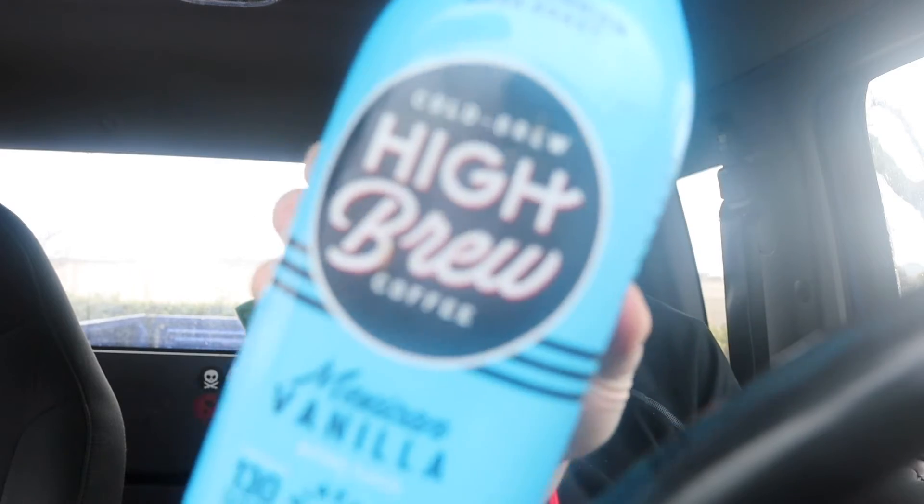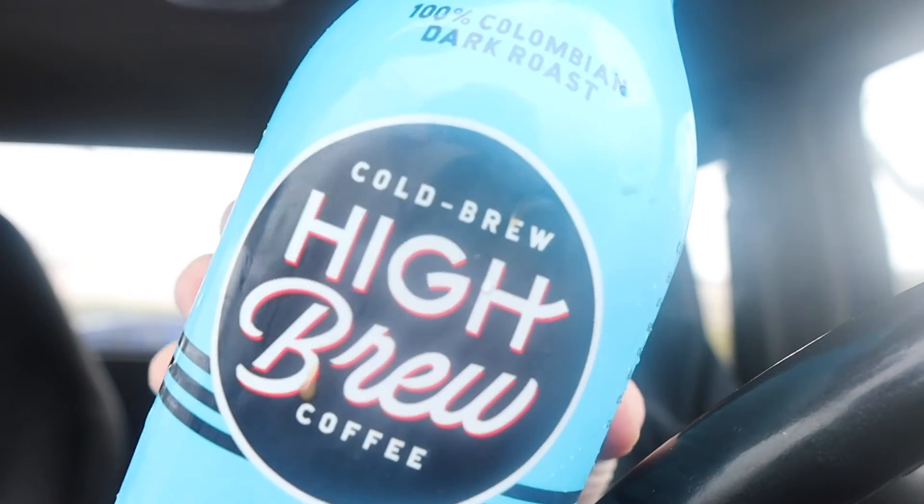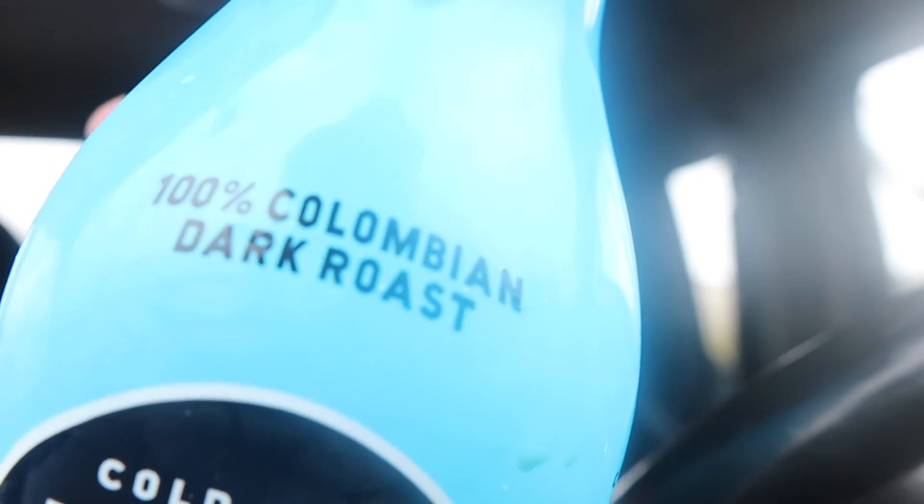So what we got for you today — they called me into work early, I wasn't supposed to work today, so I picked up some coffee. This is some cold brew High Brew Coffee — 100% Colombian dark roast, Mexican vanilla. High Brew, from Austin, Texas.